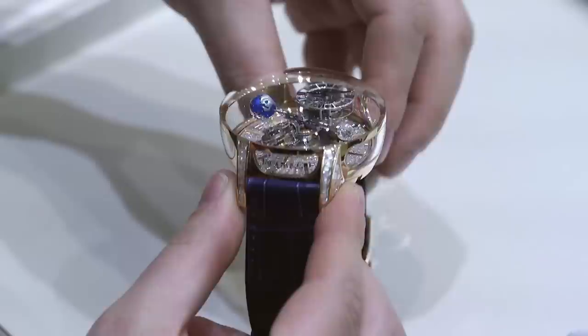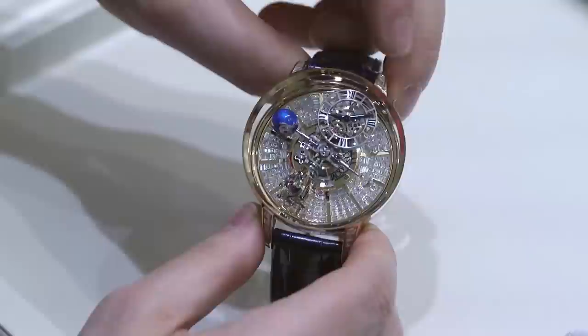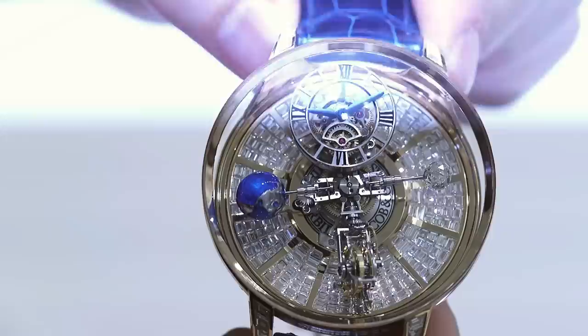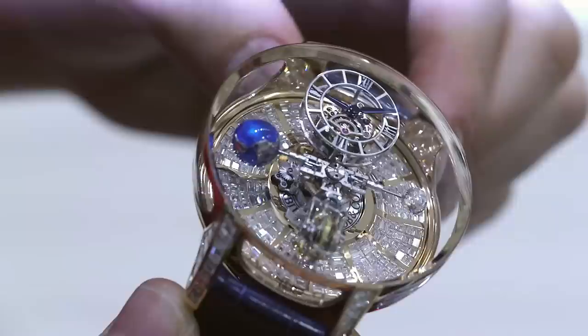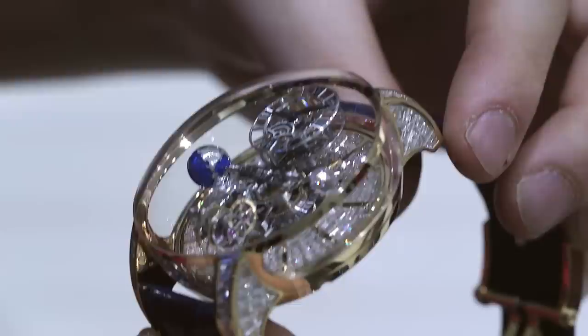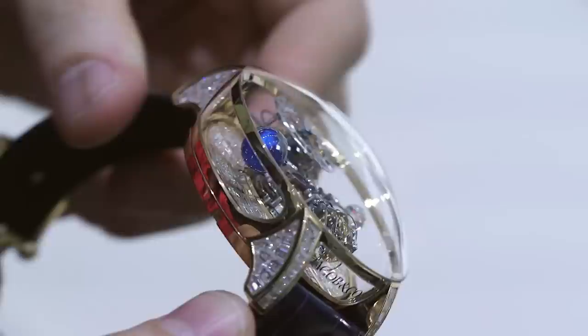The watch has a fascinating movement which is entirely exposed here in this sapphire crystal biometric dome. You have the time over here, a spinning diamond which uses a patented Jacob cut with over 200 facets, a representation of the earth right here, and then a tourbillon. This is technically a triple axis tourbillon because the tourbillon spins on two axes, and this entire system moves around in a planetary manner as the day goes by. Even as it does that, the dial for the time stays in an upright fashion so that you can read it no matter what.